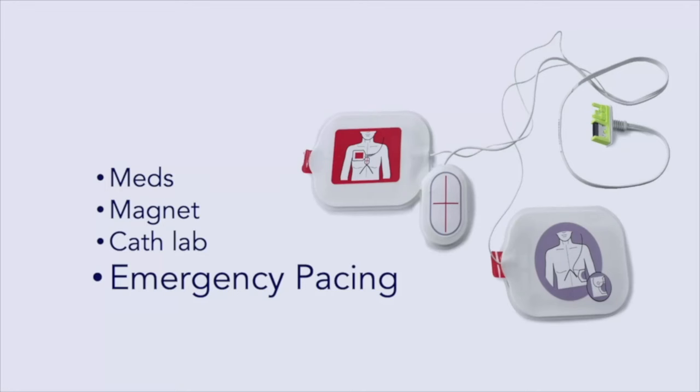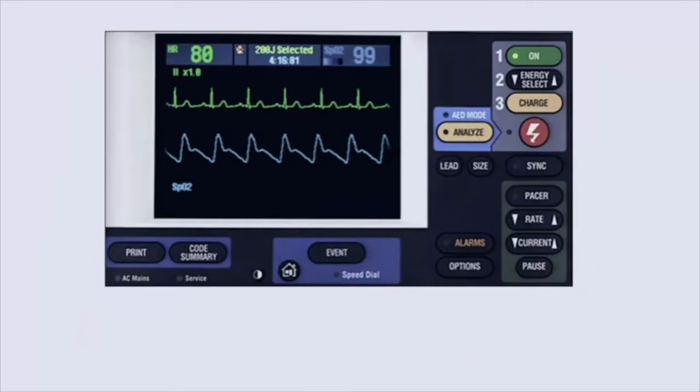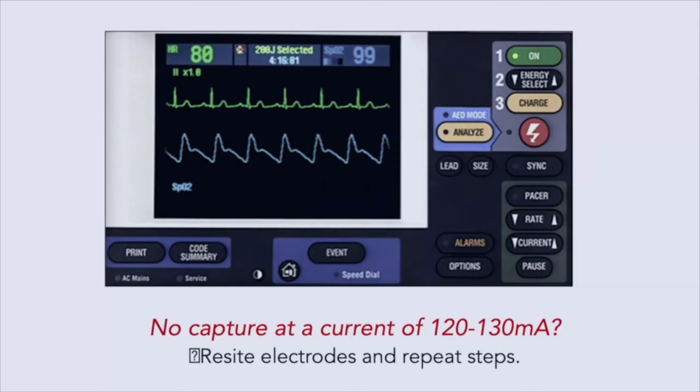As a review: for patients who already have a device, you can pace externally despite them having a device. You just have to make sure the pads are in the anterior-posterior configuration and the anterior pad is at least 8 centimeters below the device. Hook it up to your defibrillator-monitor device, and select the pacer mode — you'll find a little green box in the corner that says 'pacer.'